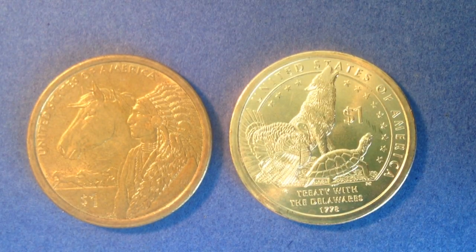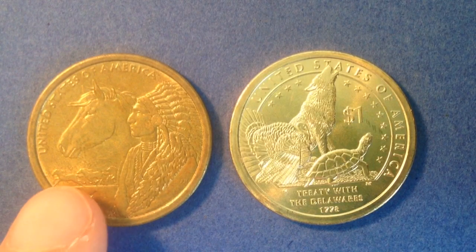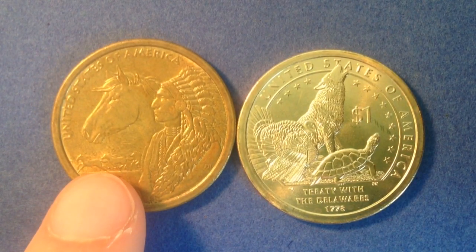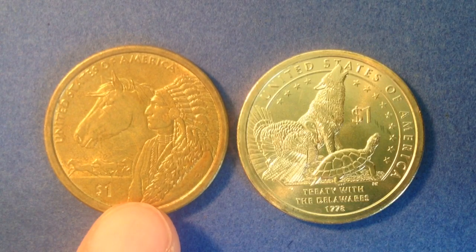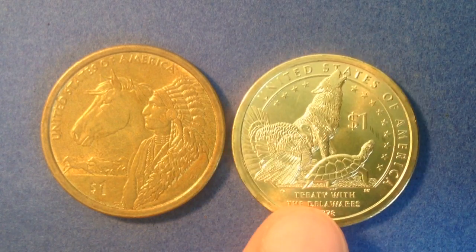Hello coin collectors, welcome back to the Big D Coins channel. Recently, about two weeks ago on August 19th, I posted a video about this coin right here — this is part of the Native American dollar series, it is the 2012 coin. That video did pretty well, people were interested in seeing more, and I was interested in continuing to build my collection.